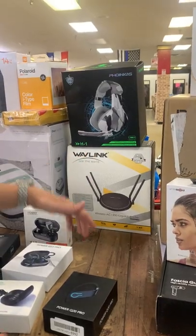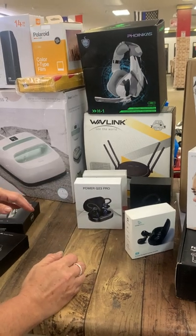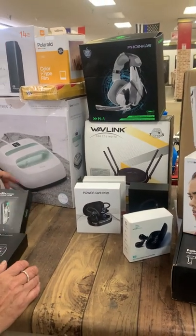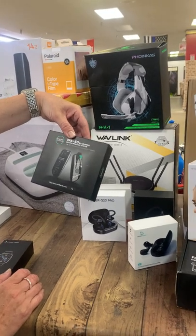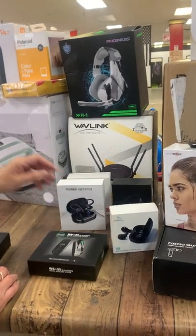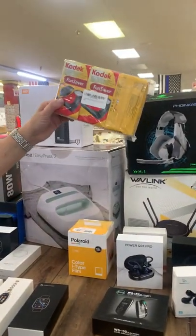A wireless gigabyte router, lots of headsets and earbuds. We have some Polaroid film and some old-school cameras — you can drop them off at the Walmart box if they still take them.